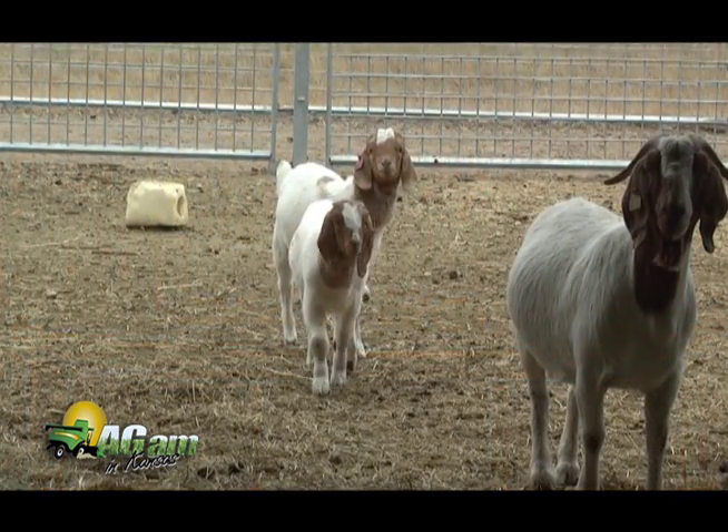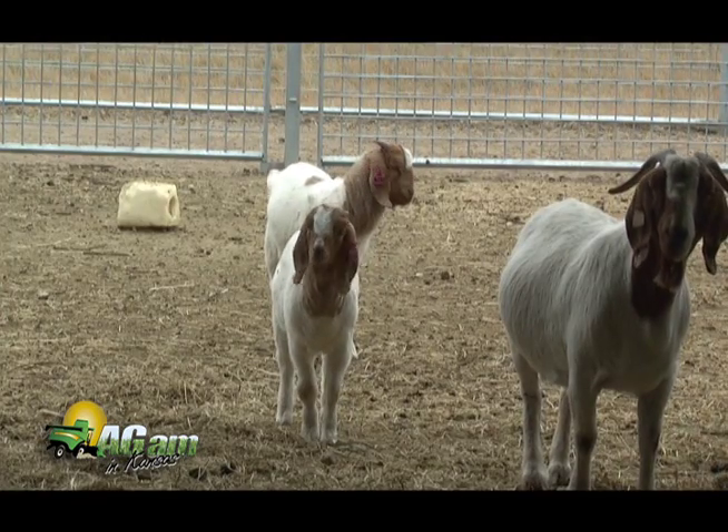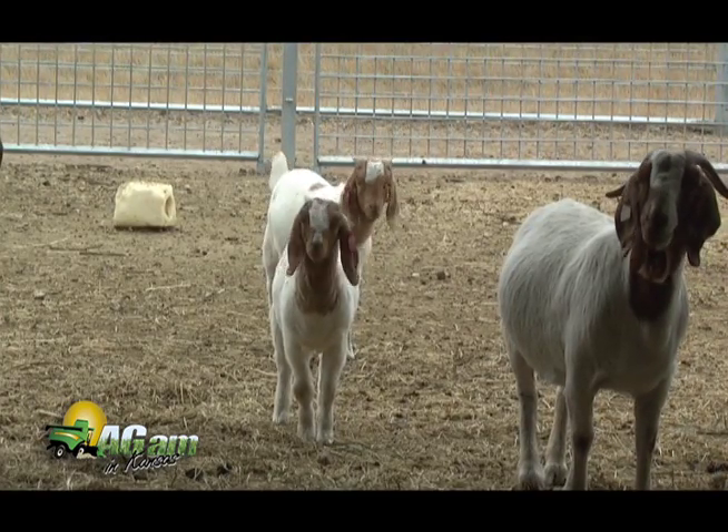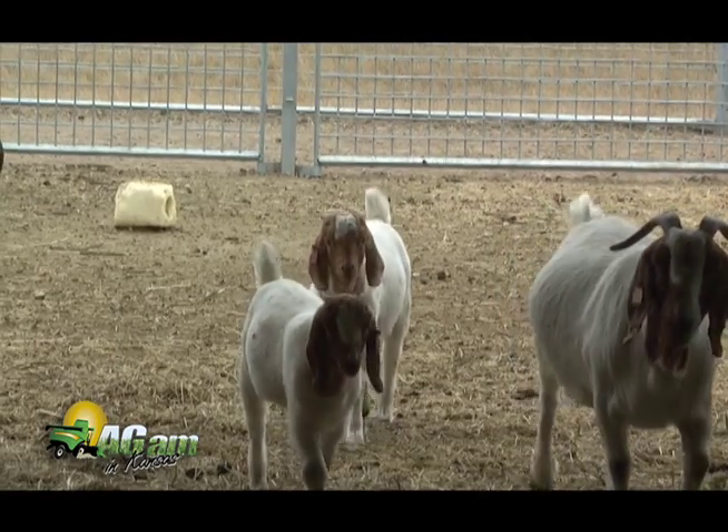Increasing salt in the ration will also help, because the more they drink, the more they urinate and dilute particles like phosphorus in the urine. If you're in an area with silicate pastures or other predisposing pastures, getting animals off those pastures is ideal, though that's not really a problem we'd have here in Kansas.